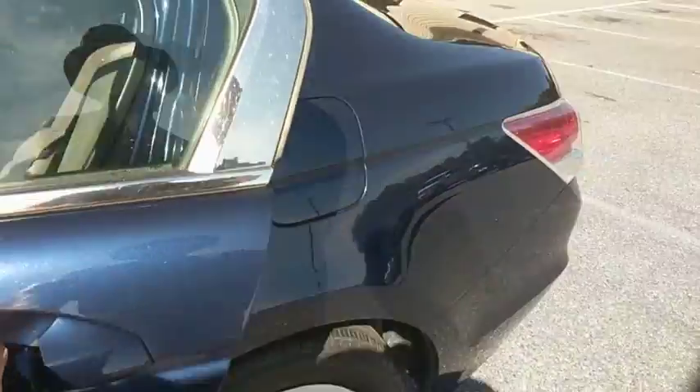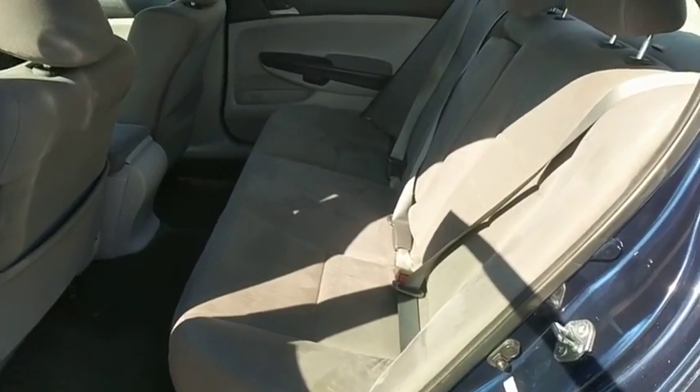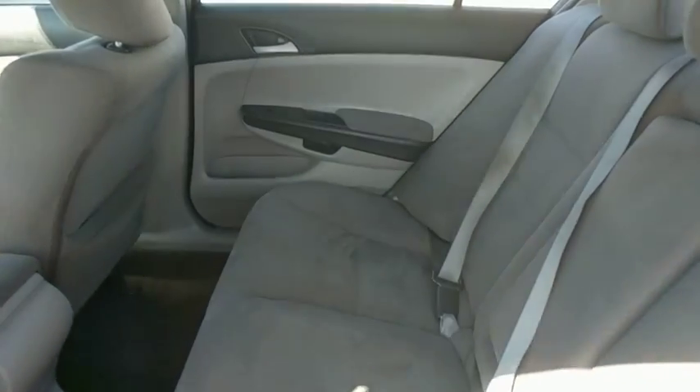Cloth seat trim, driver vanity mirror, front bucket seats, passenger vanity mirror. Your new ride is just a phone call away.